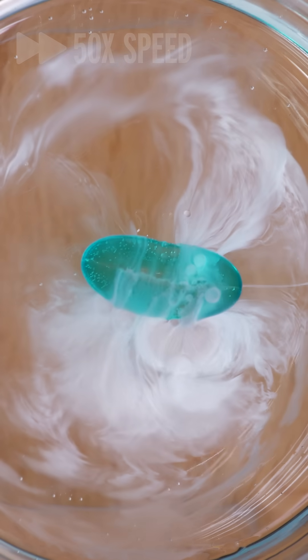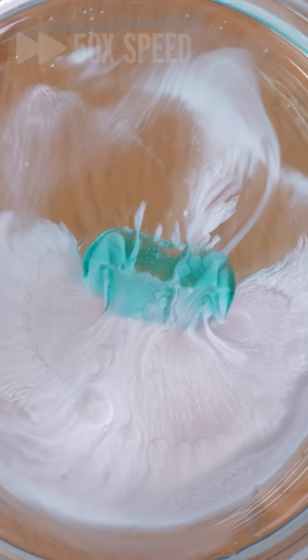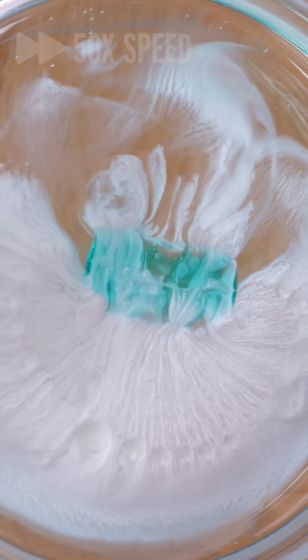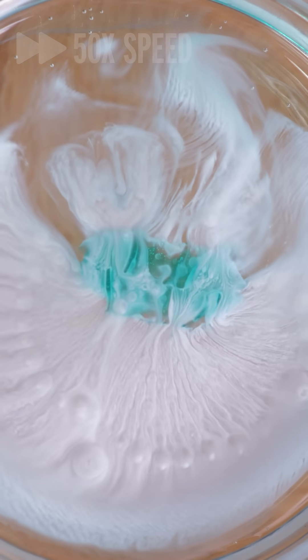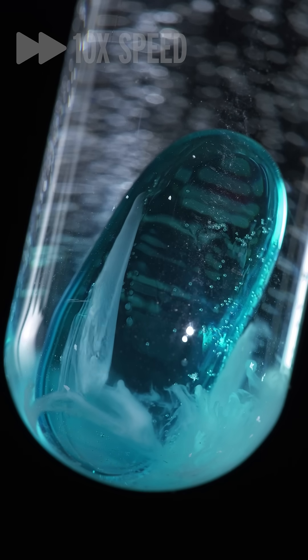But when the soft gel spills its guts, the ibuprofen hits water — a liquid in which it is almost insoluble — so it crashes out of solution as a very mesmerizing white precipitate. You can see that the guts of the pill are more dense, so they sink when they spill out into the water, which forms these very cool patterns.